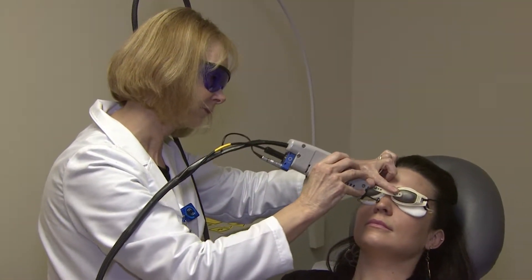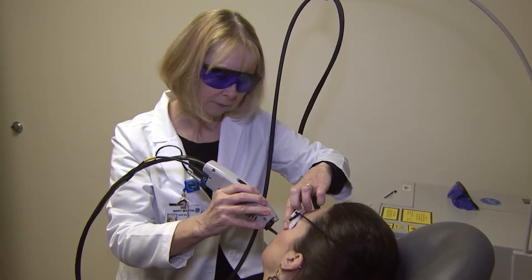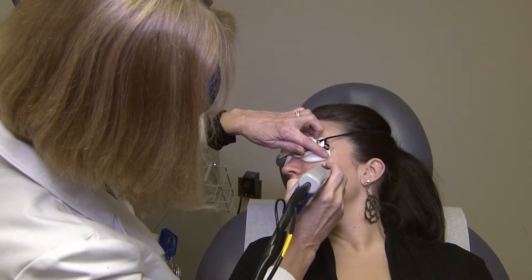Those tiny blood vessels are destroyed by the laser. Because it's selective, it doesn't damage the surrounding skin — no wound, no skin problems — only the blood vessel is destroyed. So for people with these tiny red marks on the face, the laser will get rid of them.